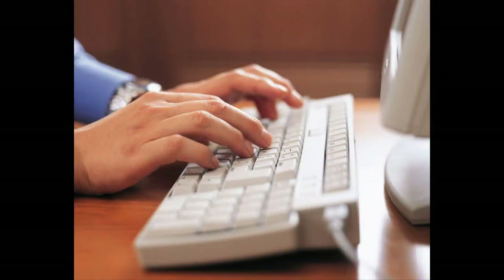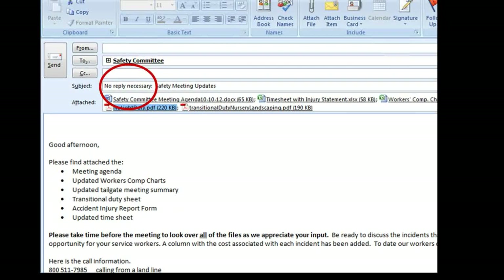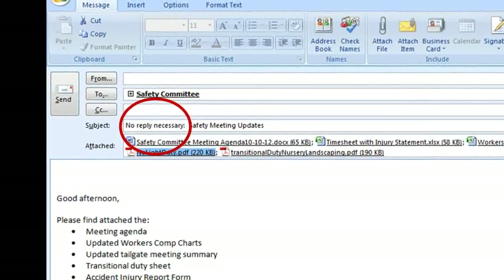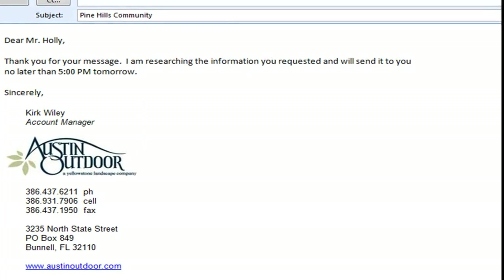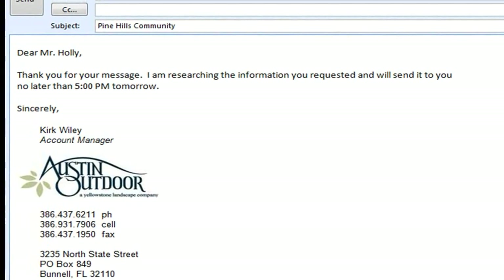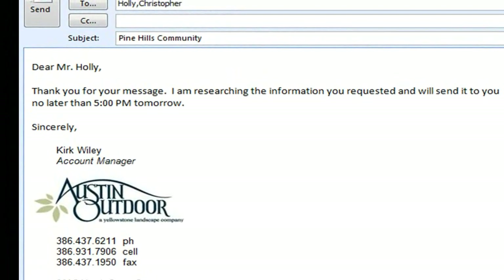When sending an email that does not require a response, it is appropriate to include "no reply necessary" in the content of the email or the subject line. When replying to an email, set the appropriate tone. It is a good idea to thank the sender for their message. This shows a sense of courtesy and creates a positive beginning to your message, which is especially helpful if your response may be perceived negatively.